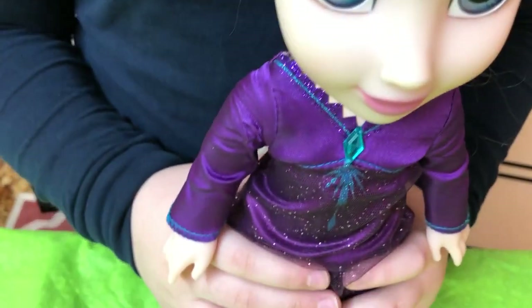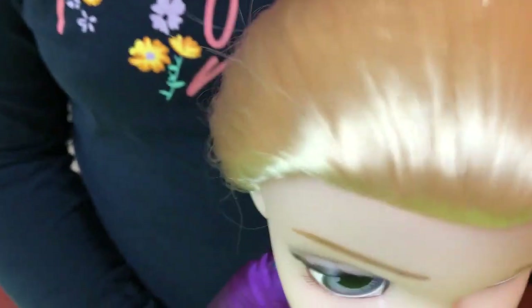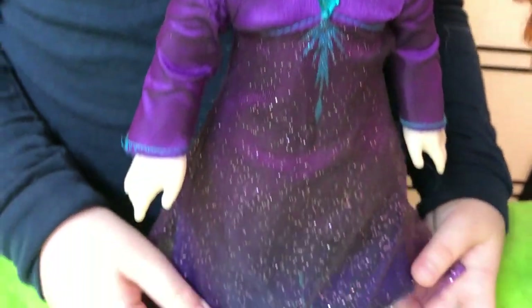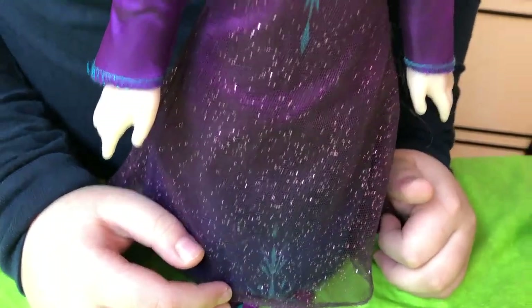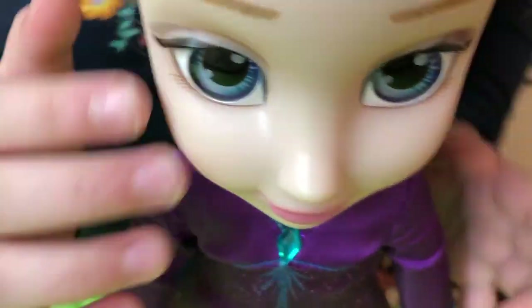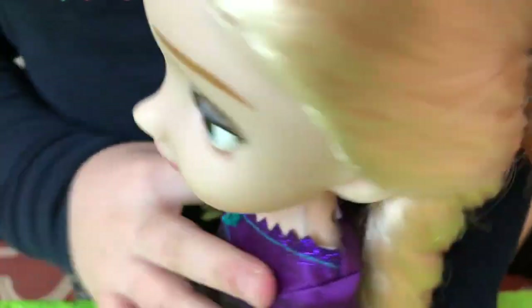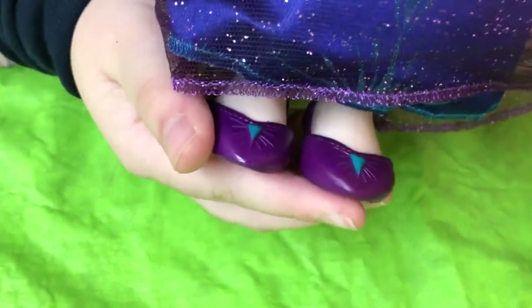Now I'll introduce you to Elsa. Elsa is the Queen of North Uldra. She is wearing a beautiful purple nightgown with snowflake print. Elsa has ice blue colored eyes and long blonde hair. She is wearing a beautiful style in the braid. She has a removable pair of purple shoes.